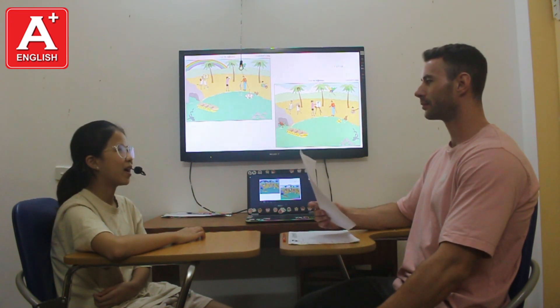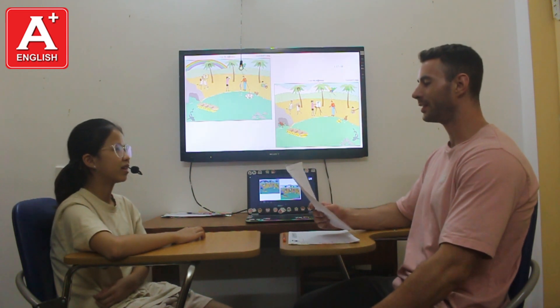My name is Minzo. Perfect. Are you ready for your test? Yes. Let's go.